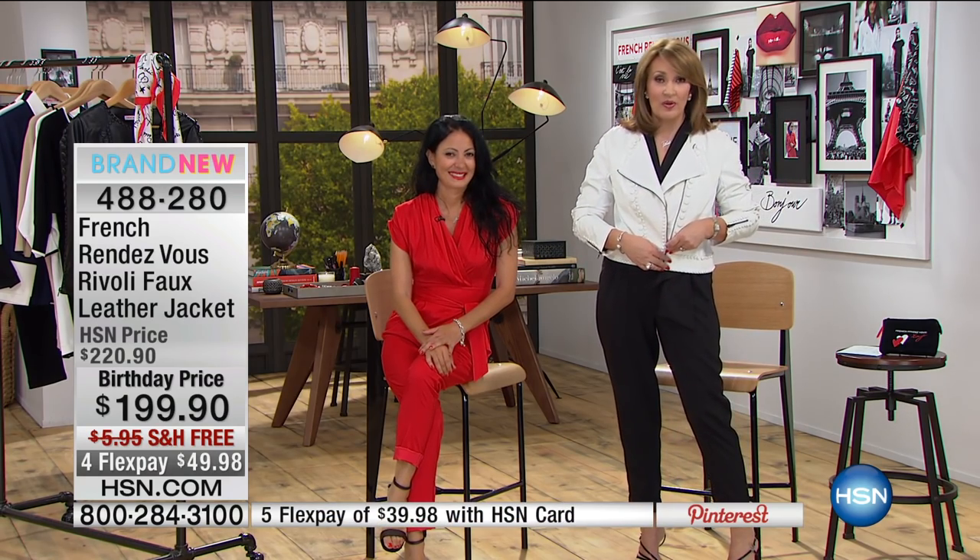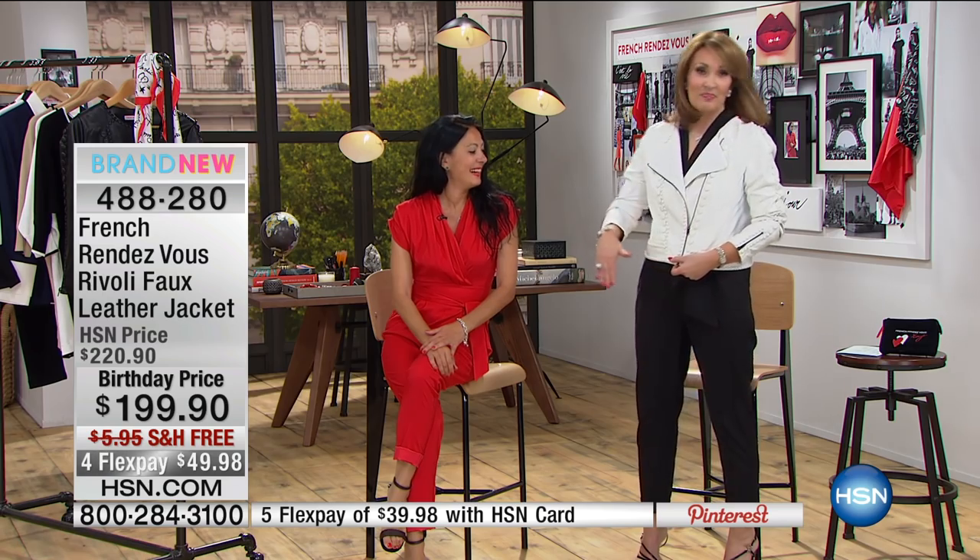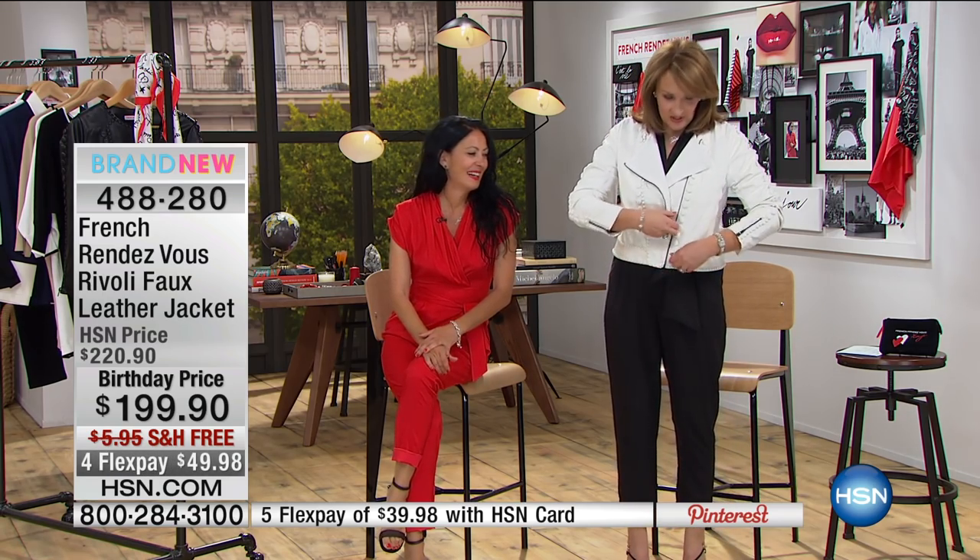We have this incredible jacket. Everybody who sees this jacket — it's funny because they're more than half gone. I bet half of those orders are HSN employees. I'm not kidding. You have to see this up close to understand this.